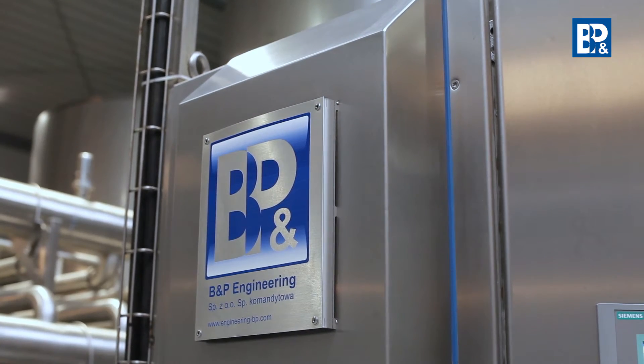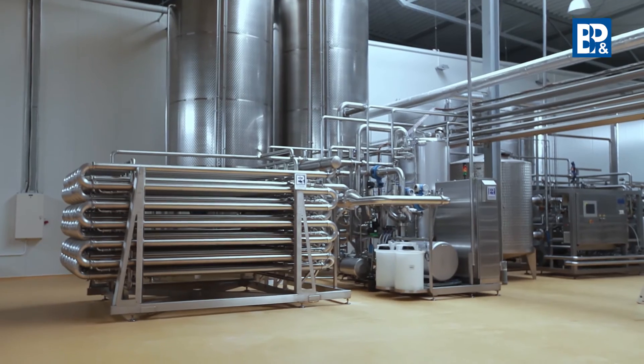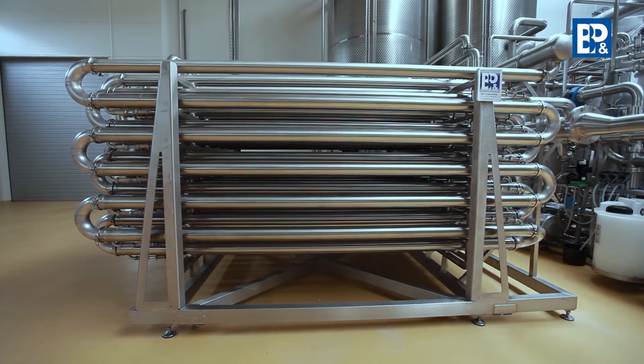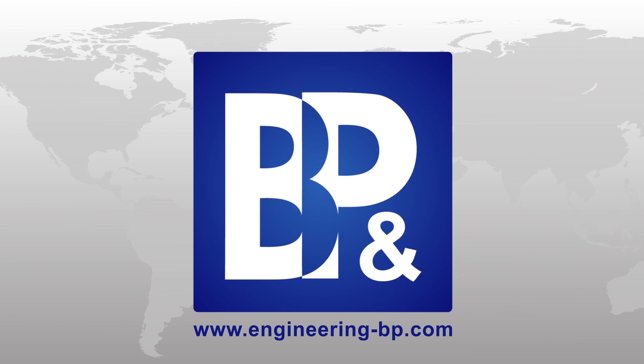The de-pectenization process is finished with the pumping of the unclarified juice into the batch tank, from which it is then taken to the BNP Engineering XL ultrafiltration system.